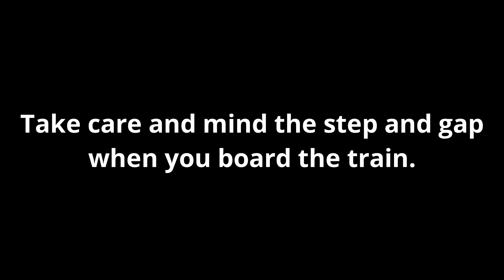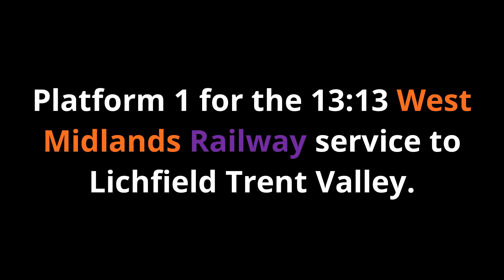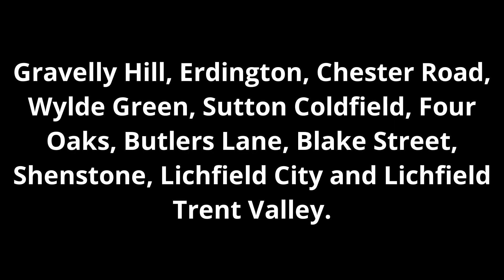This train has four carriages. Please stand back from the platform edge until the train has stopped. There is no tactile paving at the edge of the platform. Take care and mind the step and gap when you board the train. Platform 1 for the 13:13 West Midlands Railway service to Lichfield Trent Valley, calling at Gravelly Hill, Erdington, Chester Road, Wylde Green, Sutton Coldfield, Four Oaks, Butlers Lane, Blake Street, Shenstone, Lichfield City and Lichfield Trent Valley.